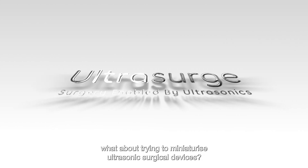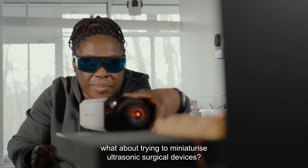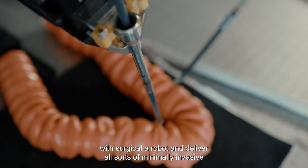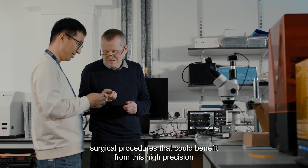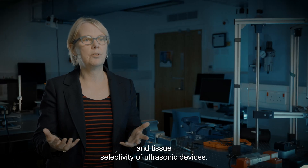We as a team thought about trying to miniaturise ultrasonic surgical devices, and if we could get them small enough we could integrate them with a surgical robot and deliver all sorts of minimally invasive surgical procedures that could benefit from the high precision and tissue selectivity of ultrasonic devices.